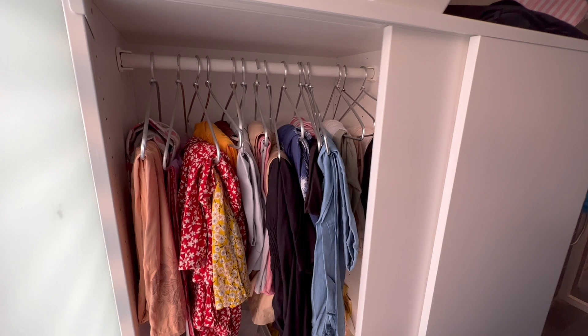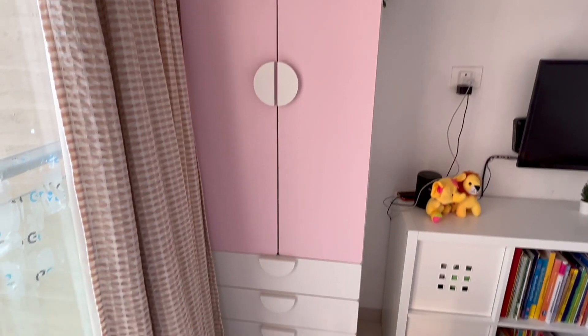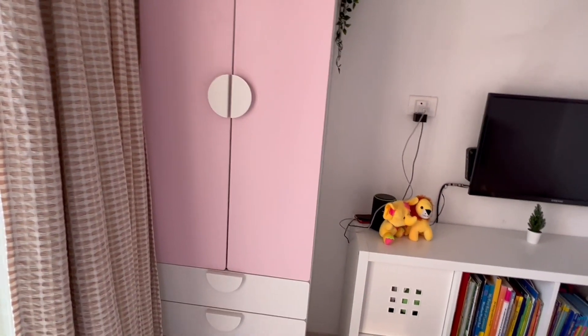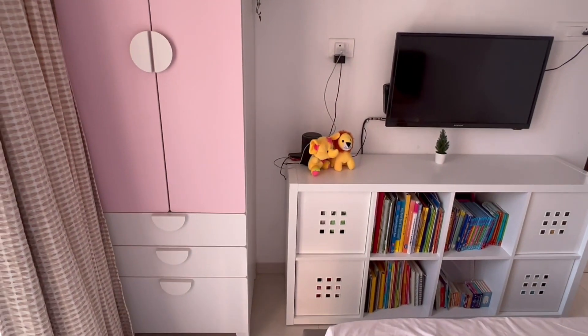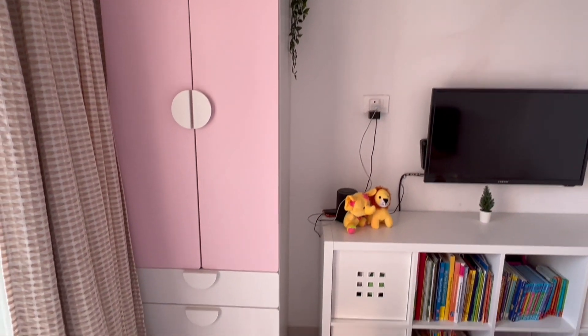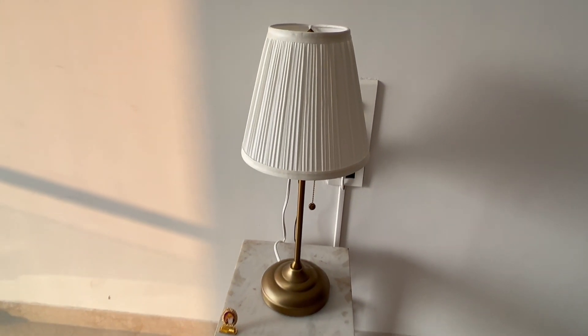In my back area where the wardrobes are, we got a custom storage unit with a sliding door for all my clothes and bags — compact and fits well. We also got a wardrobe for my daughter that's super cute — you can customize the colors, number of drawers, and hanging spaces.